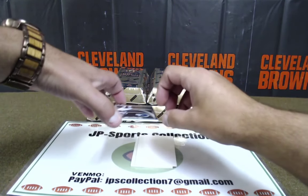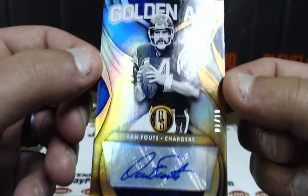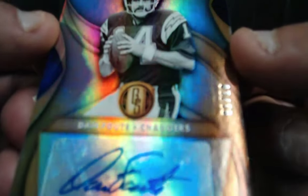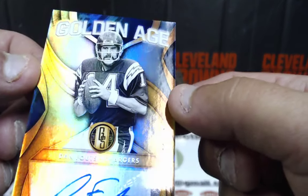We got an old school one here — Dan Fouts, Golden Age, out of 10. Nice! 1 of 10. Dan Fouts for the AFC West, Chargers. AFC West, Mr. Ian Elmerick with his first hit. That signature is nice too. Not too bad for box one — one of 10, Dan Fouts.